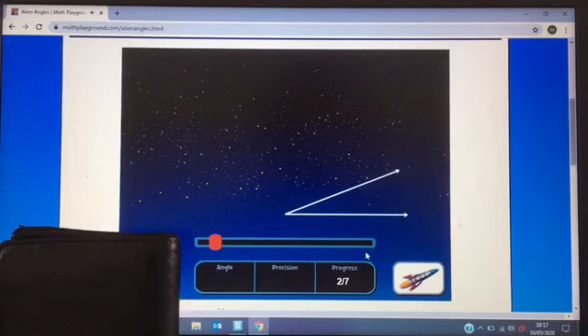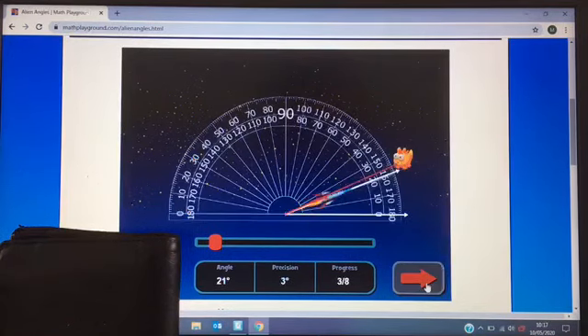That's my first angle. My estimate is 30 degrees — what's yours? Make your estimate. The answer is 21 degrees. Oh, a bit off. Next one.